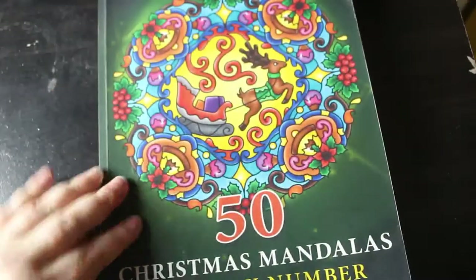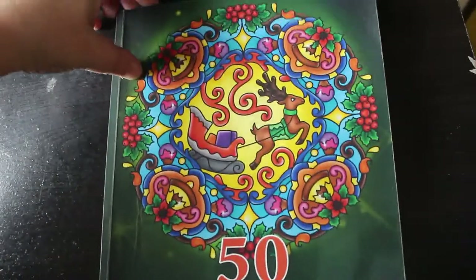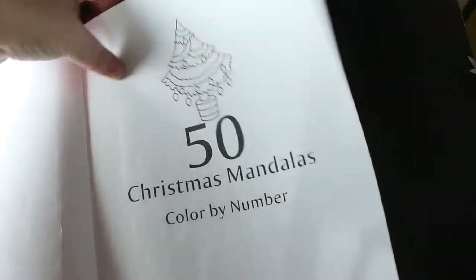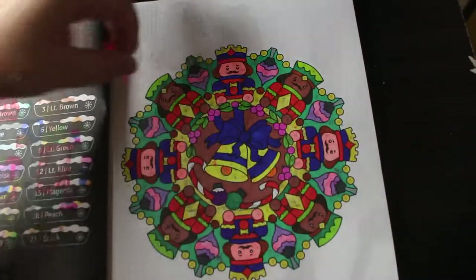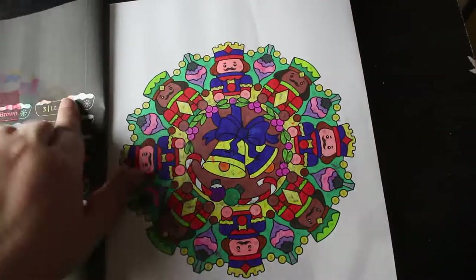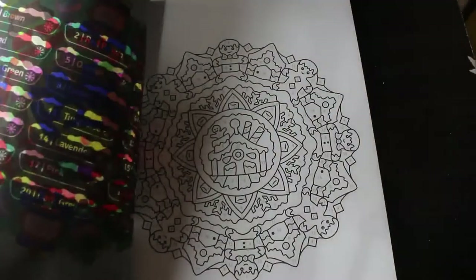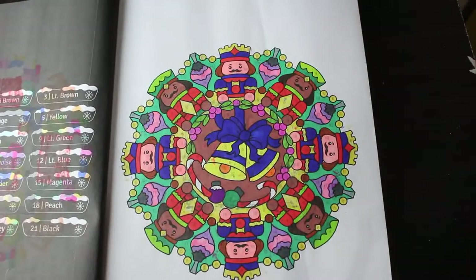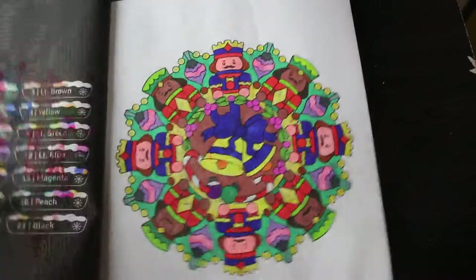And then I've got 50 Christmas Mandalas Colour by Number. I was getting in and ready for Christmas in this one, doing a few Christmassy pics. I just did this one with the little nutcrackers — I thought it was kind of cute. This one had some bleed through from the previous page because I put the page in on the wrong one, but it doesn't really matter. I'm really happy with that. Again, these are all the same markers as before.